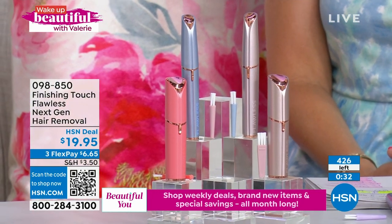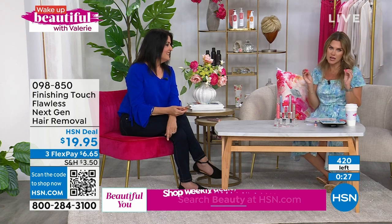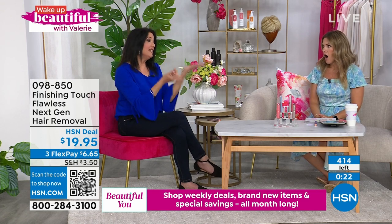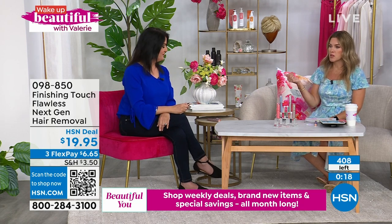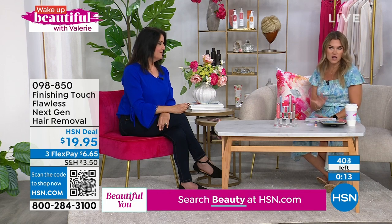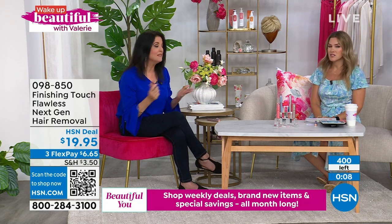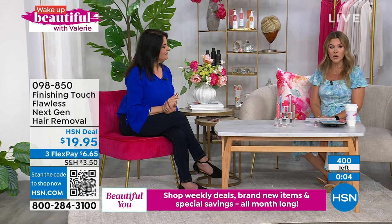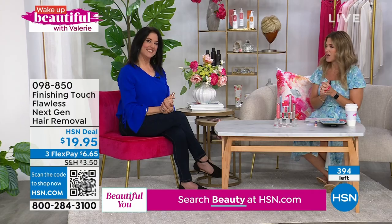Thank you for loving it! It's a no-brainer — it makes getting rid of those unwanted hair spots that you don't want to take a straight blade to so much easier. Gift-giving, Christmas is coming. I'm thinking bridal showers, graduation gifts, teenage gifts — have it ready. Everybody's got unwanted hair somewhere. Less than 400. Item number 098-850. Don't forget to use the FlexPay, and you have 30 days to try it out.